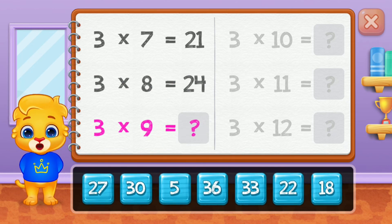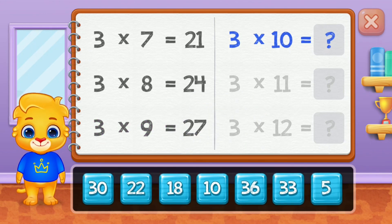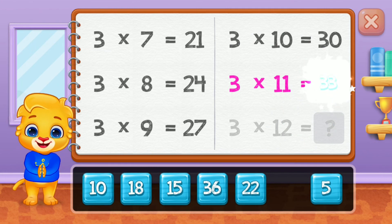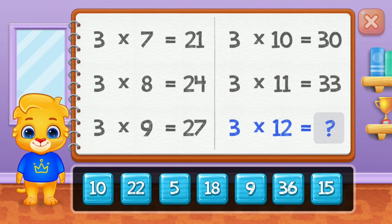Twenty-four, twenty-seven, thirty, thirty-three. Well done! Thirty-six.